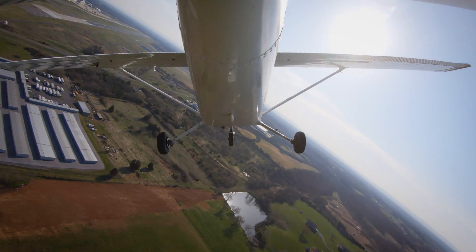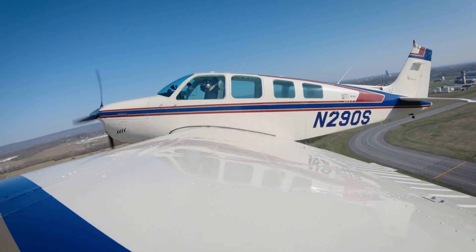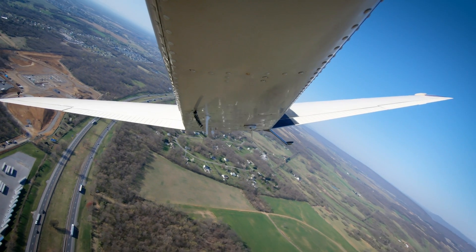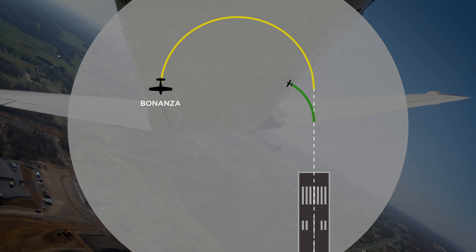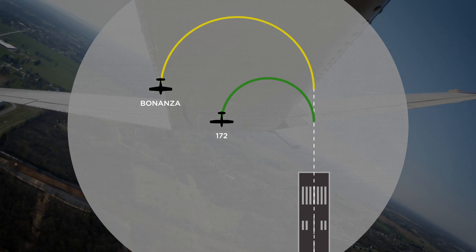Our takeaway is that turning back is a viable option for certain aircraft in the right conditions, flown by proficient pilots who train for the maneuver. It's not a good option for aircraft with high climb speed and high best glide speed, as we learned with the Bonanza. These speeds combine to take you farther from the runway on departure and result in more offset in the turnback, leaving a longer distance to glide.